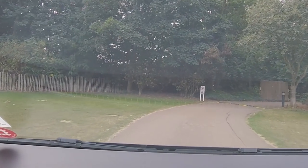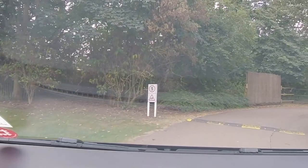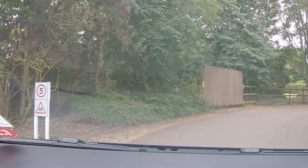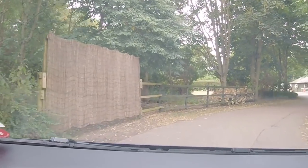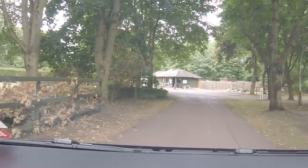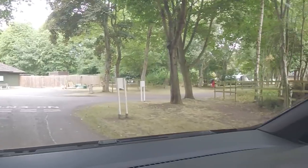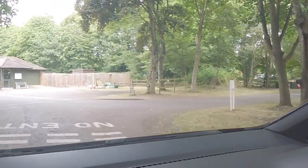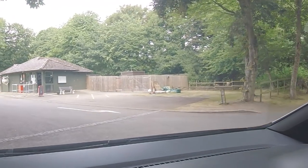We're coming around again — coming past the tent area soon and back to the old reception. The old reception area is actually an information point now. And this is where the fish and chip van parks itself — comes on a Wednesday, which is today, and Friday and Saturday.